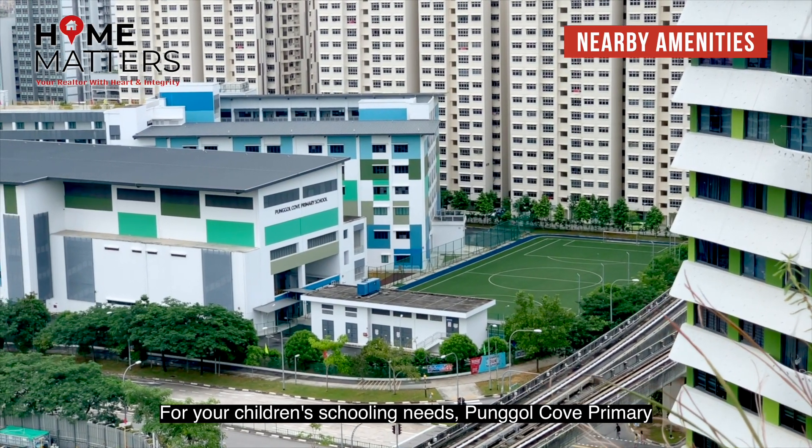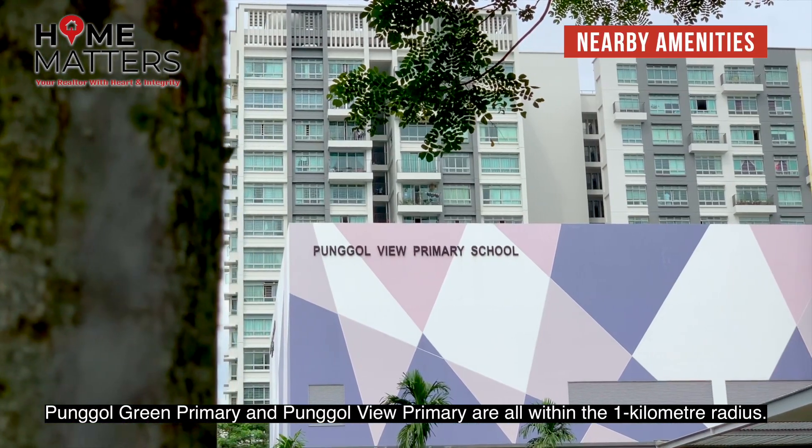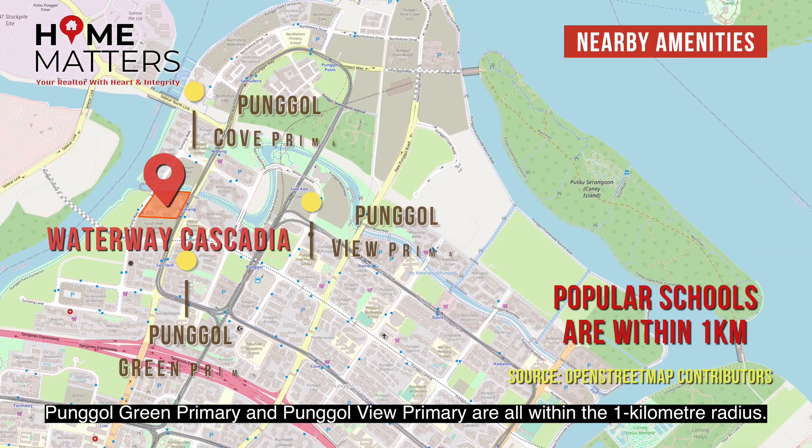For your children's schooling needs, Punggol Cove Primary, Punggol Green Primary and Punggol Primary are all within the one kilometre radius.